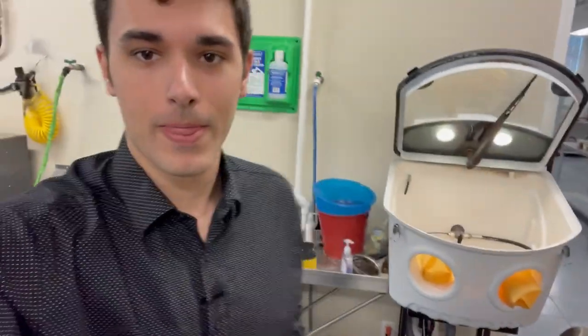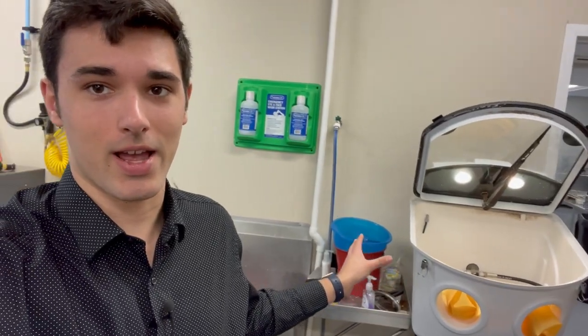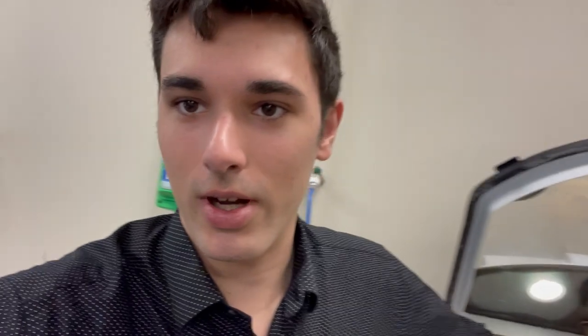Something else I wanted to show you guys is the post-processing department here at R&D. Occasionally I'll come back here and work on some PolyJet parts and FDM. We also have an employee back here that does a great job post-processing, but unfortunately he doesn't really like to be on camera. This is basically a power washer, and when you print stuff in PolyJet, it has a lot of support material on it and you can use this power washer to essentially blast the parts off.